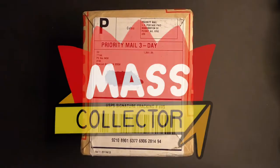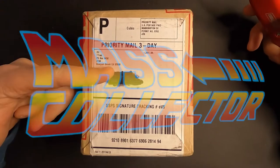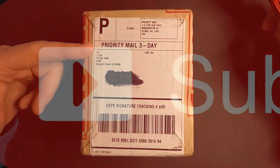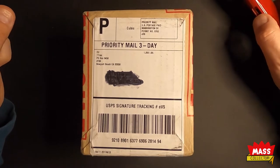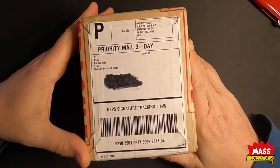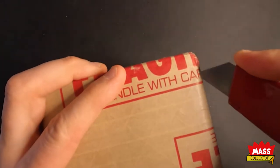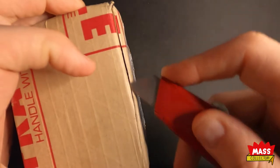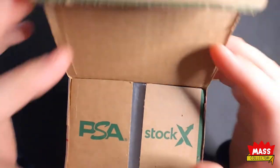Hey, what's good YouTube, Nate with MassCollector back with another PSA submission video. I got my second regular submission back. This one was sent out on February 14th or so. It arrived to PSA on February 18th, they entered it in their system on March 15th, and it was shipped on the 5th of May. So today is May 8th and I've got 10 cards in here. I'll link the previous video of when I shipped them out and what I thought I'd get for grades. I think the only one that would actually get a 10 is probably the Christian Wood rookie and possibly a Dennis Rodman, but if the Dennis Rodman doesn't get a 10 it's probably gonna get a 9.